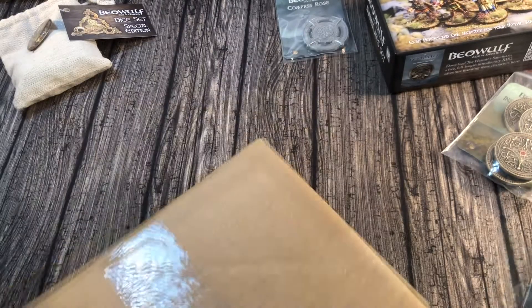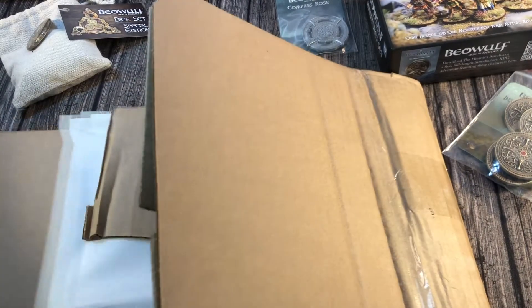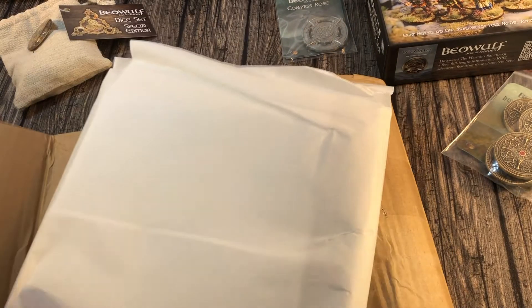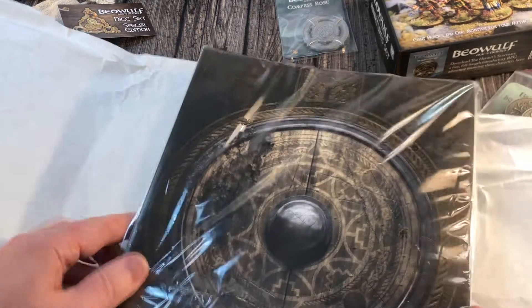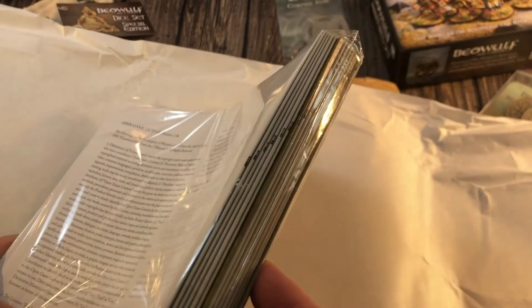So these are the print proofs — physical print proofs for Beowulf Age of Heroes. Oh my goodness me. Look at that. So this is — yep, there's all our signatures.